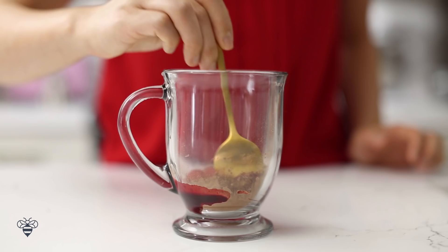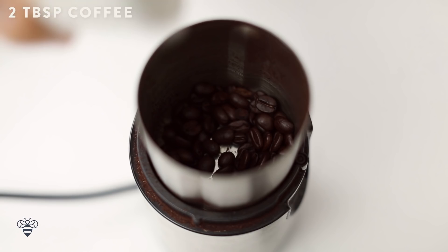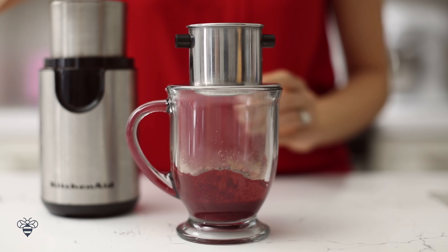Next I'll grind 2 tablespoons of coffee beans, then I'll take my Vietnamese coffee filter, put it on top of my mug, add my ground coffee, then fill it up with hot water.